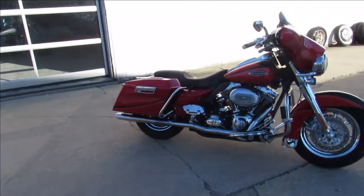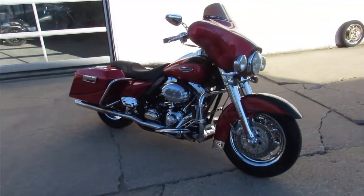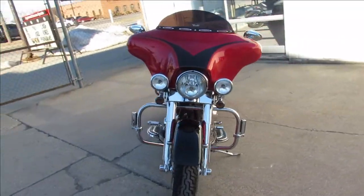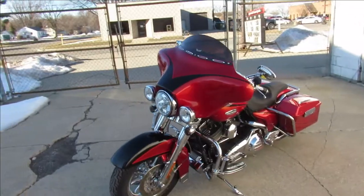Hey guys, it's the Proof of Powersports doing some videos on the Harley Davidsons we just got in. We've got a real nice one here — a 2007 Screaming Eagle Electra-Glide. As you guys know, these Screaming Eagles are loaded up in chrome.